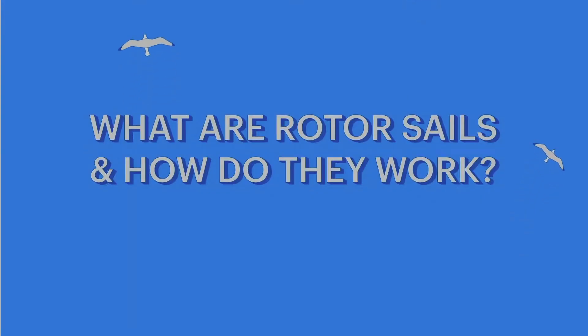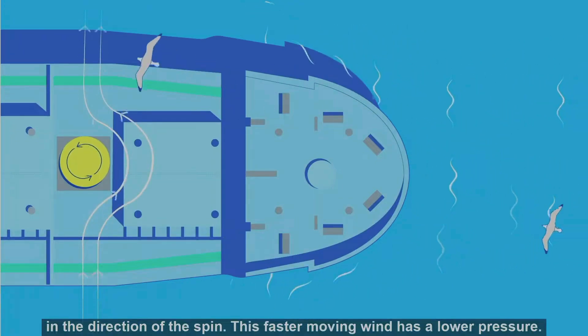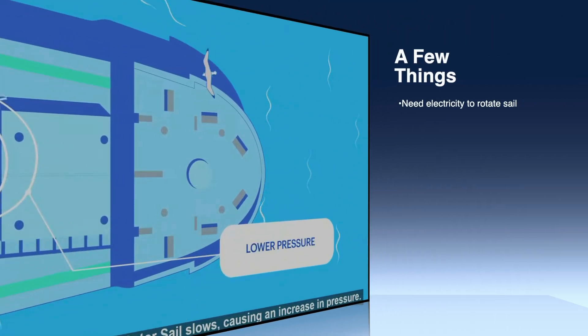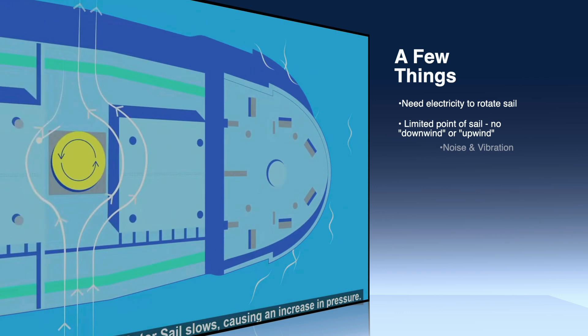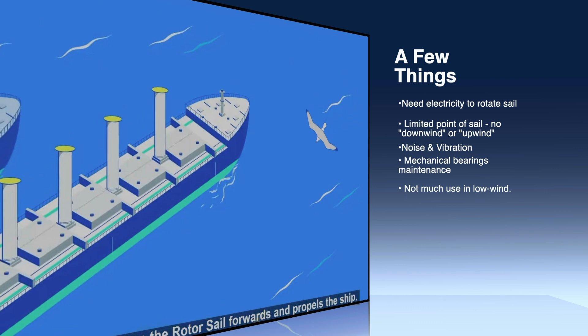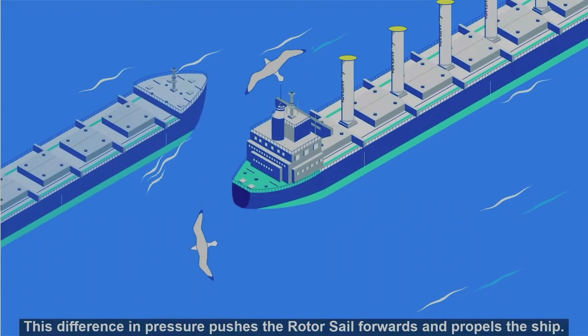Rotors could be an option. The wind in front of the rotor sail is accelerated as it's dragged in the direction of the spin — this faster-moving wind has a lower pressure. Meanwhile, the wind behind the rotor sail slows, causing an increase in pressure. Not bad, but there are better options out there. So let's take a look at these others.